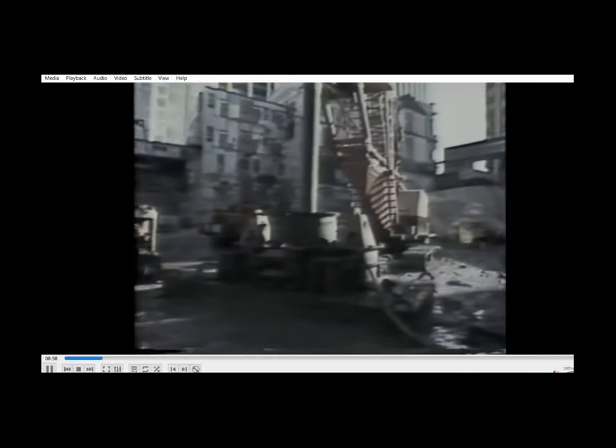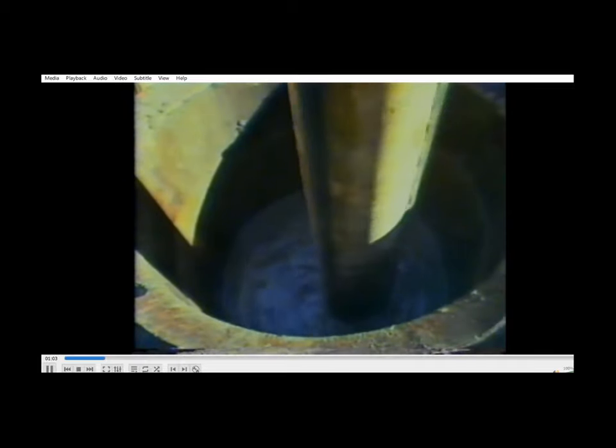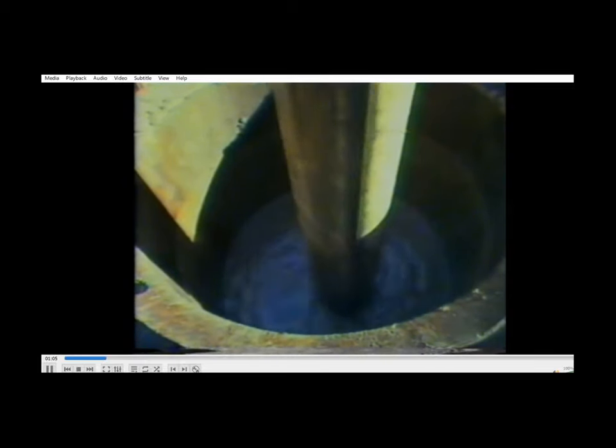In this case, the foundations are massive concrete piles, 44 of them, sunk to an average depth of 30 metres into the earth, below the basement floor of the tower.